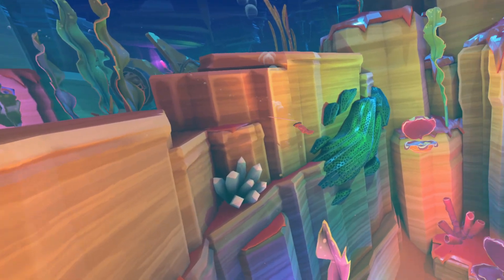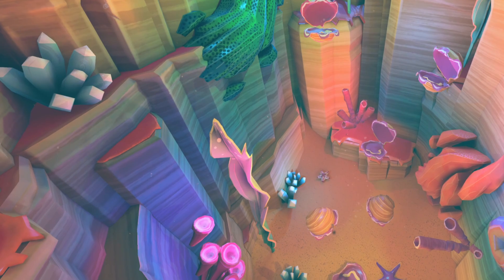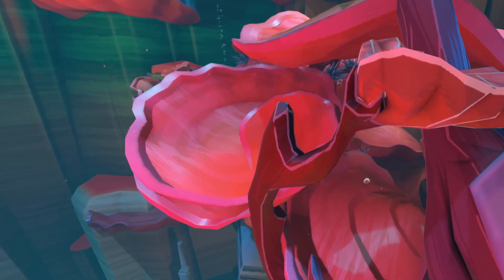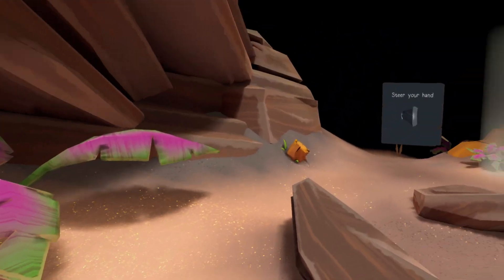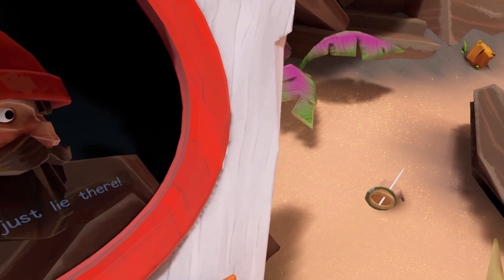One of the most standout features of Another Fisherman's Tale is the stunning visuals. The graphics are incredibly well done, with detailed environments and vibrant colors. The game's art style is reminiscent of a storybook, which makes the surreal adventure even more engaging. The use of VR technology adds an extra layer of immersion, making players feel like they're actually inside the game's world.